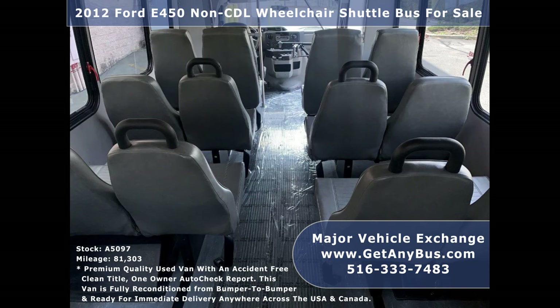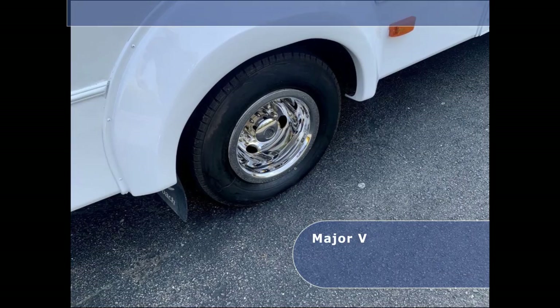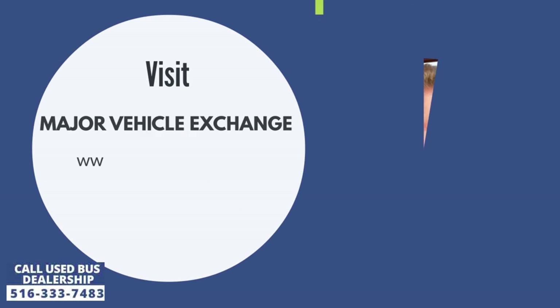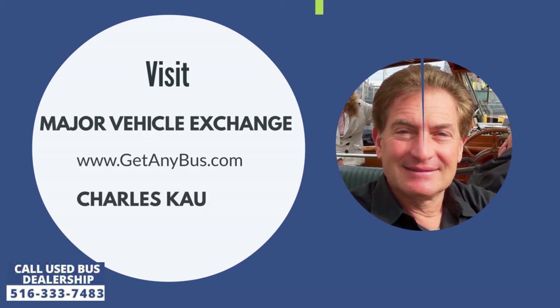Gray rubber transit floor. The tires with chrome wheel simulators and mud flaps are in excellent condition with a substantial amount of tread remaining. For more information, visit Major Vehicle Exchange at www.getanybus.com and call owner Charles Kaufman at 516-333-7483 today.